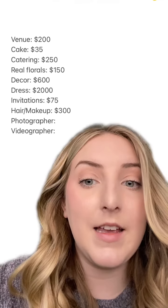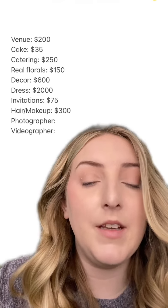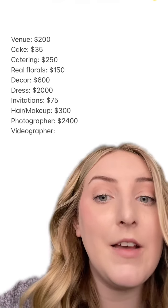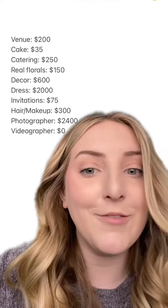Our photographer was one of our biggest expenses. We booked him for four hours — which is pretty expensive for only four hours, but he was so good — at $2,400. And lastly, my cousin married a videographer and they gifted us a video, which was so cool. And it came out to a total of...